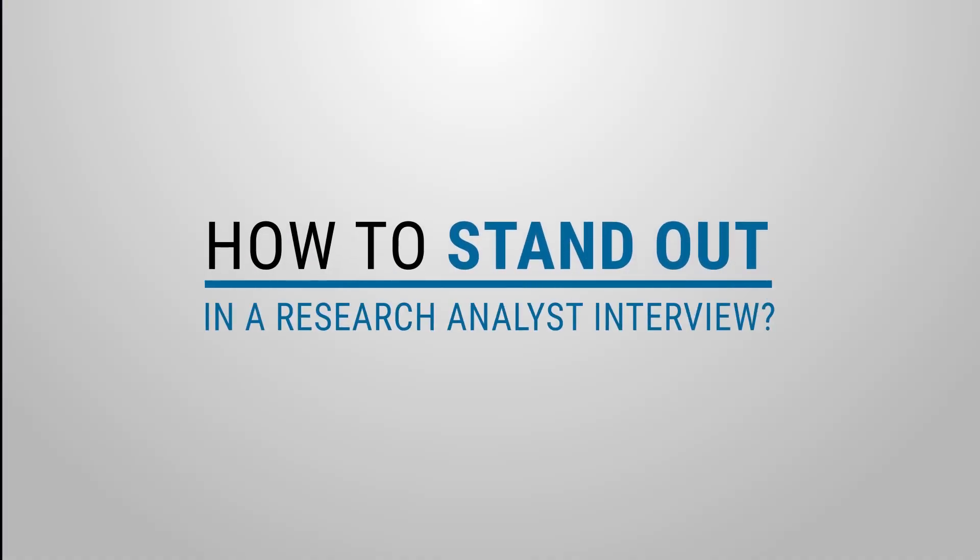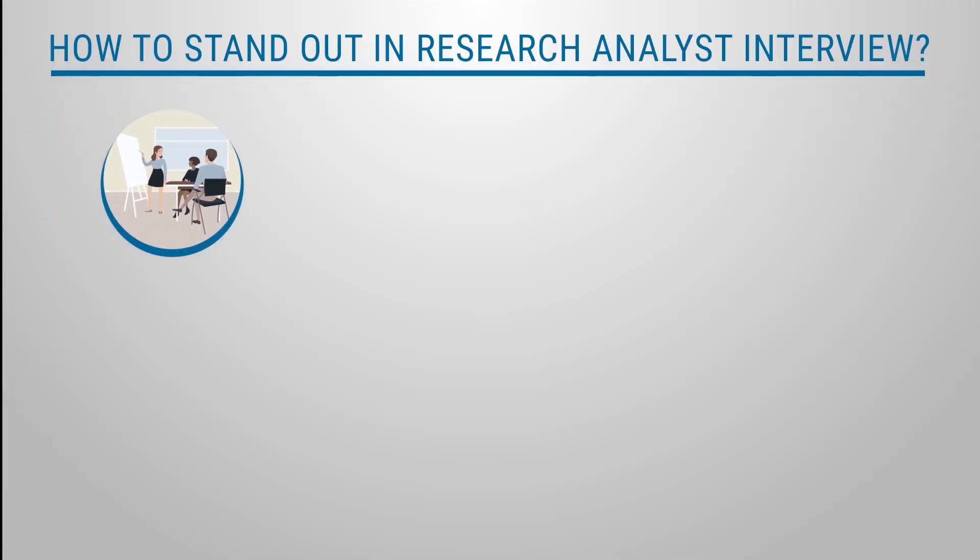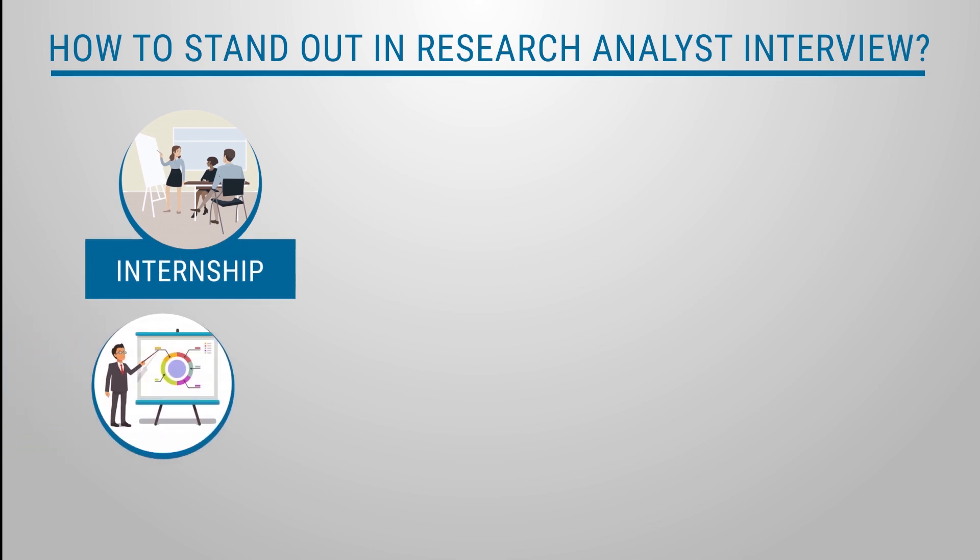How to stand out in a research analyst interview? You must showcase your focus in this area either via an internship or a live project.